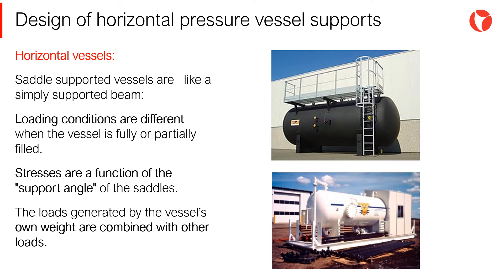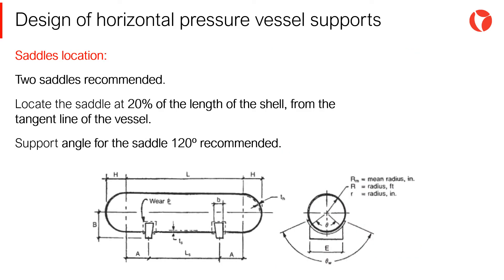The loads generated by the vessel's own weight are combined with other loads. Usually, horizontal pressure vessels are supported on two saddles. The use of more than two saddles is unnecessary and should be avoided. Using more than two saddles is normally a stress-related issue, which can be solved in a more convenient manner.